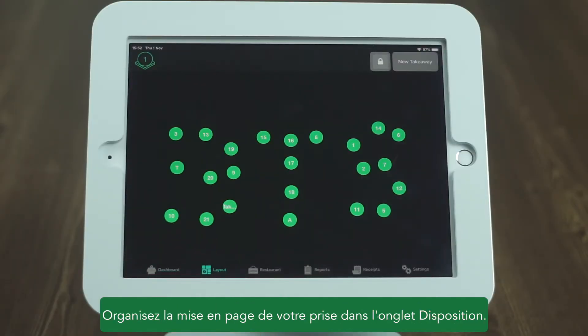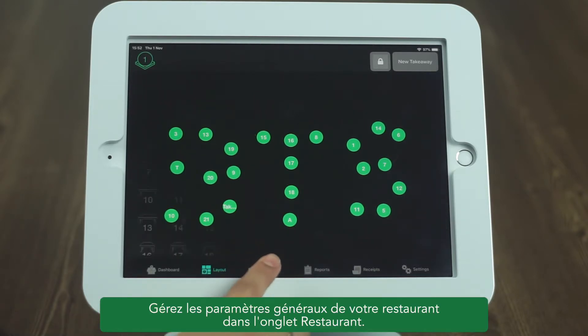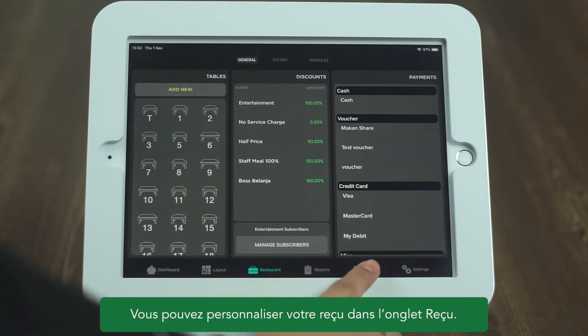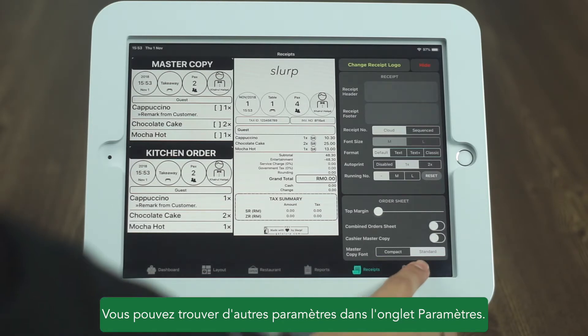Organize the layout of your outlet in the layout tab. Manage your general restaurant settings in the restaurant tab. You can customize your receipt in the receipt tab. You can find other settings in the settings tab.